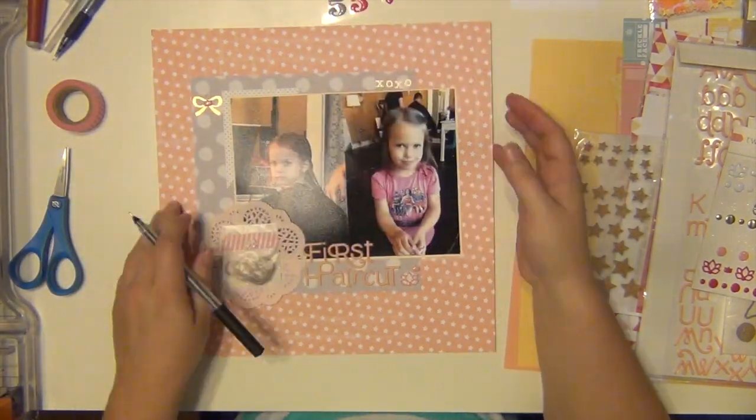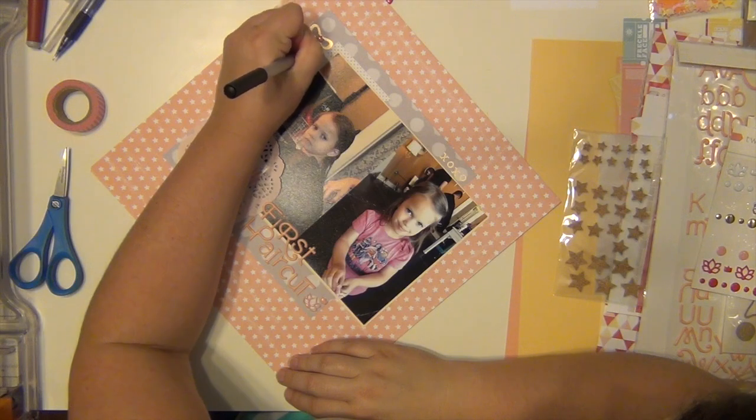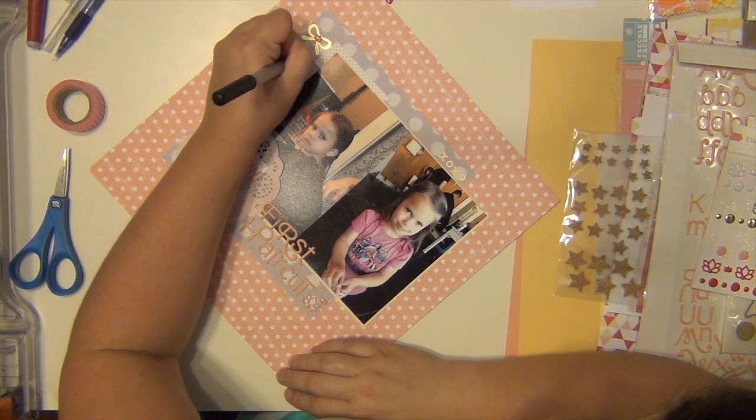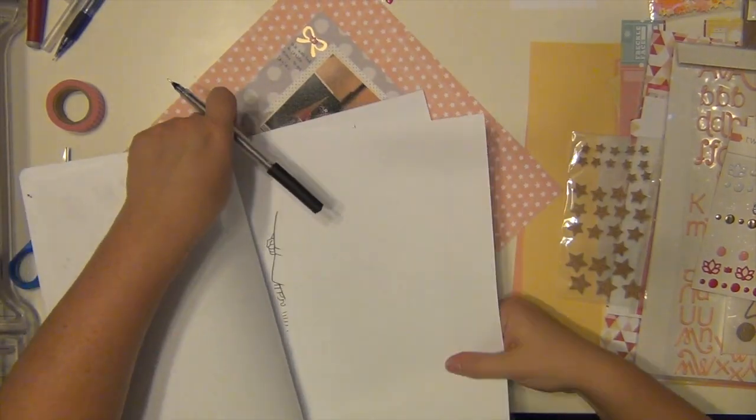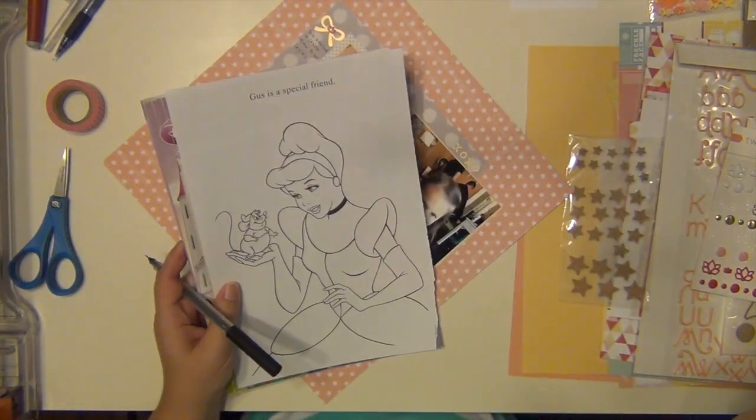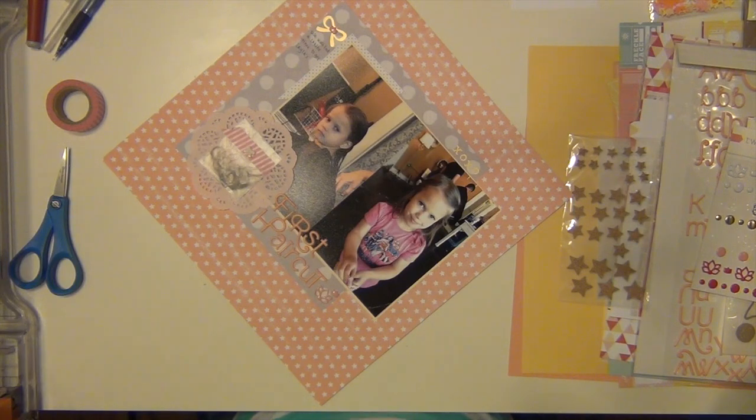I'm going to go ahead and get my journaling done. It's going to be just what I told you — that we waited a while because I was afraid of her curls not coming back, but we got very lucky and they did. Then she asked me to pull out a Cinderella picture so she can color, so I'm doing that for her.